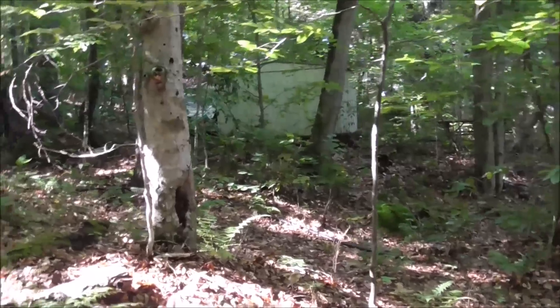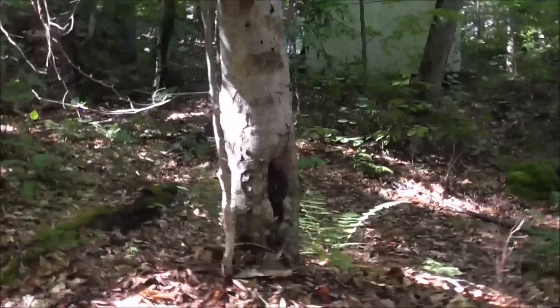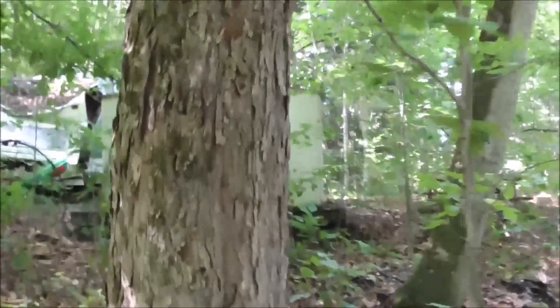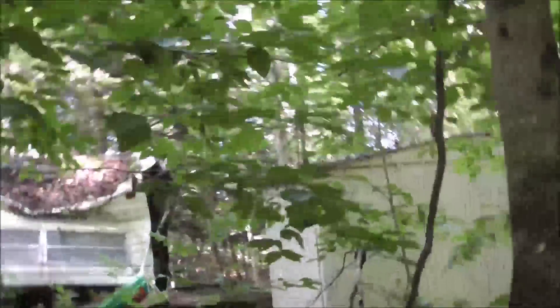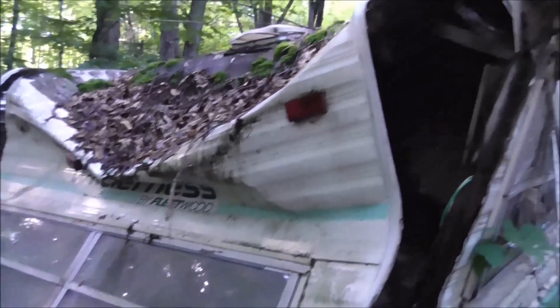Let's keep going. There's no trailer up there, I think. They probably just left it and then never used it. They probably left it intending to come back, and then a tree fell on it and they never came back, or they didn't feel like fixing it. Looks like this is in worse shape than that picnic table.